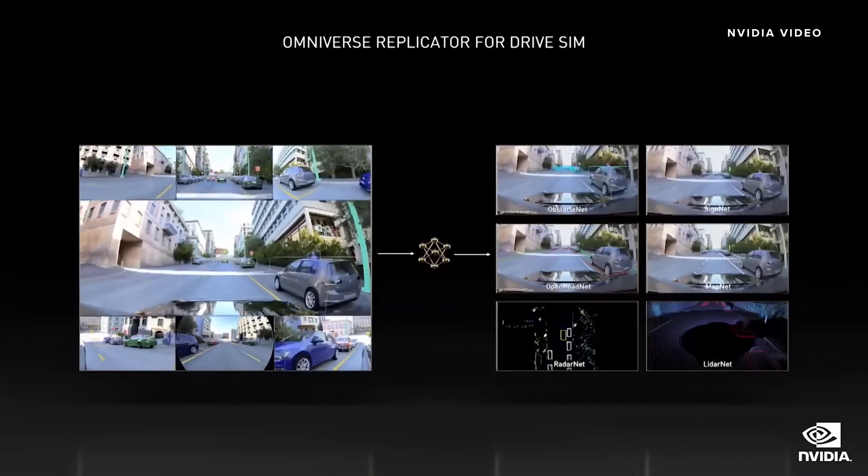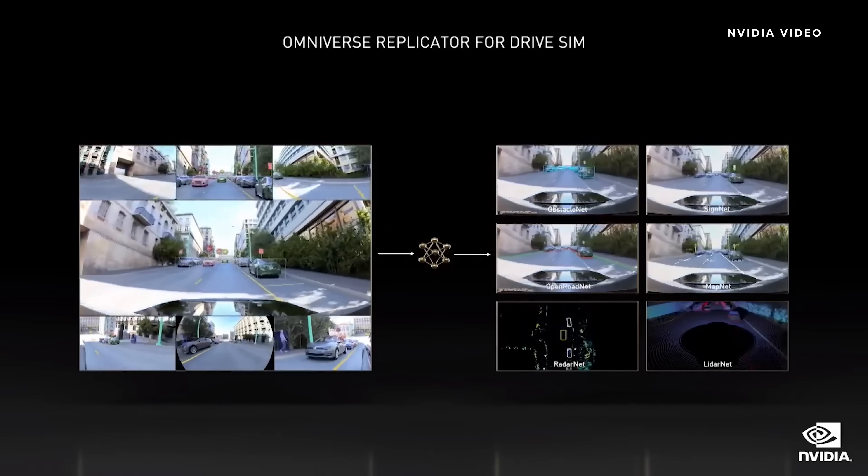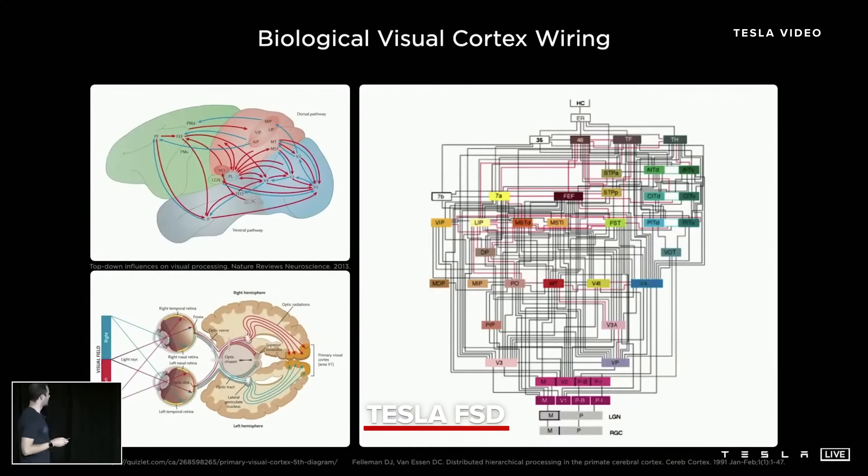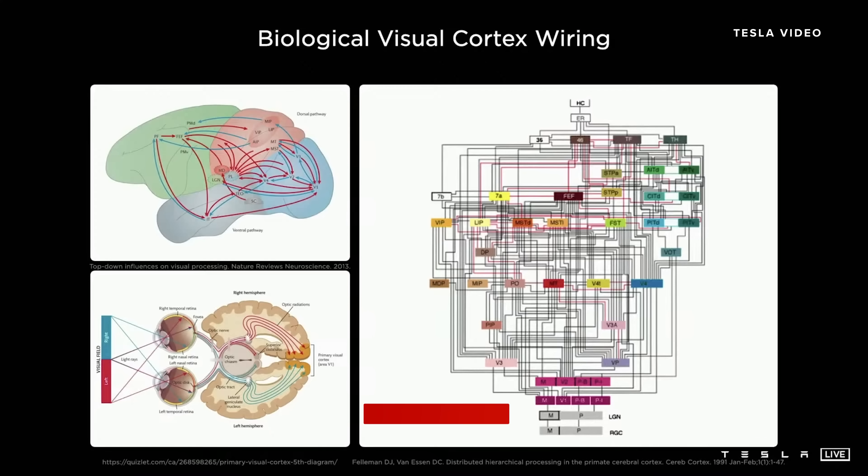DriveSim Replicator is a synthetic data generator for autonomous vehicles built on Omniverse. What I find fascinating about this is that we are effectively building a synthetic animal from the ground up. The car can be thought of as an animal — it moves around, senses the environment, and acts autonomously and intelligently. We are building all the components from scratch in-house: all the mechanical components of the body, the nervous system — which is all the electrical components — and for our purposes, the brain of the autopilot.